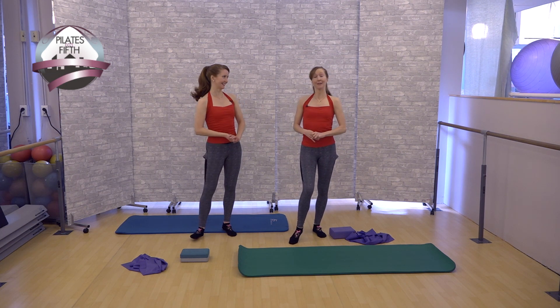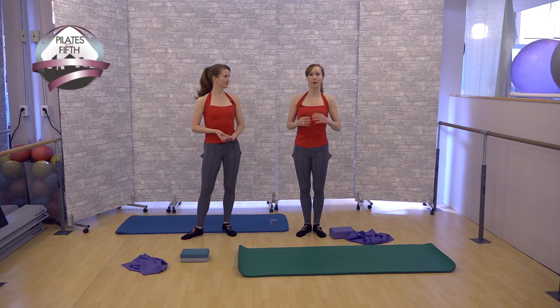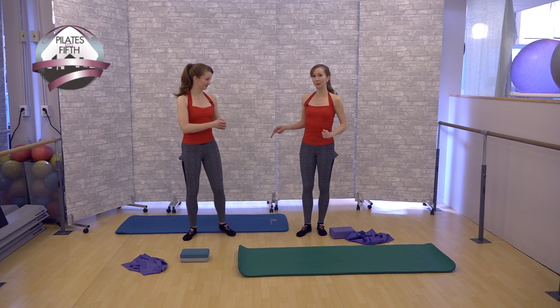Before we get into some exercises, we want to tell you how you can use just moving around in your daily life as your personal training gym — which is really good because then you don't have to pay for it. It's free. Just walking. But let's show what most people do when they walk.